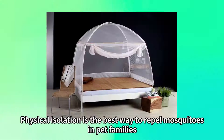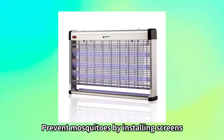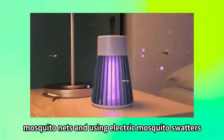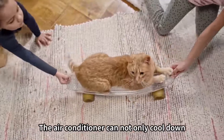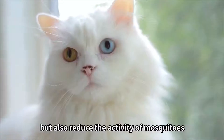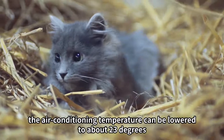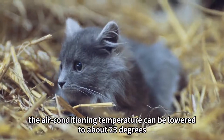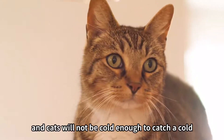How to prevent mosquitoes in pet families in summer? Physical isolation is the best way to repel mosquitoes. Prevent mosquitoes by installing screens, mosquito nets, and using electric mosquito swatters. Air conditioning can not only cool down but also reduce the activity of mosquitoes. In rooms where cats move, lowering the temperature to about 23 degrees means mosquitoes are not active, and cats will not be cold enough to catch a cold.